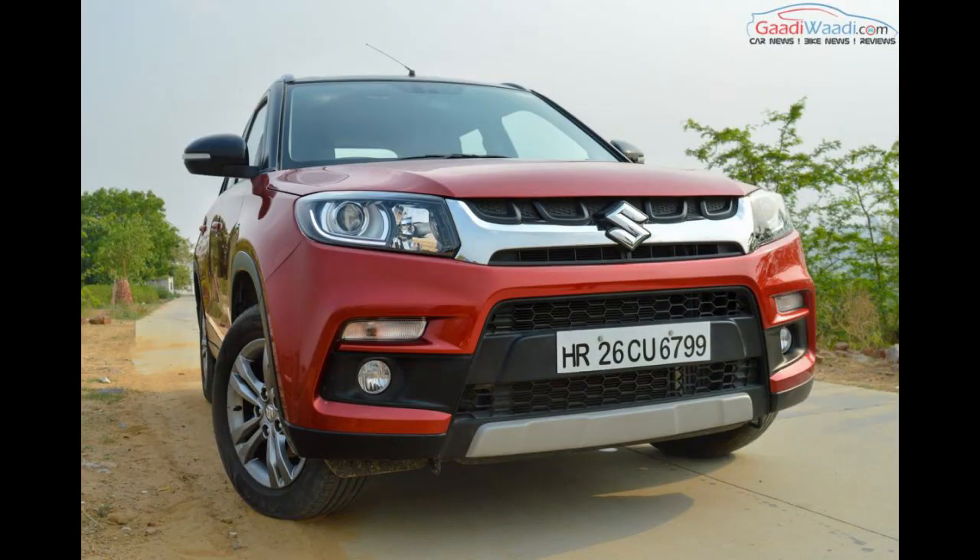This car will actually be filling the void between the WRV and the CRV. It will sit somewhere between the WRV and the CRV, and will compete with the Jeep Compass, Hyundai Creta, Renault Captur, and Mahindra XUV300. Pricing is expected to start from around 15 lakh rupees.